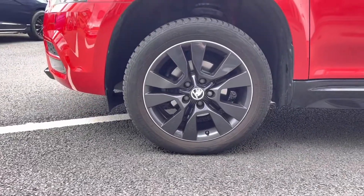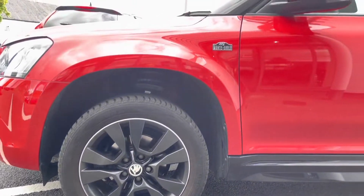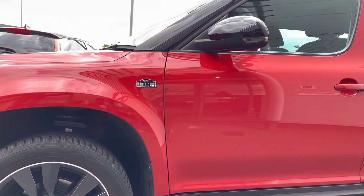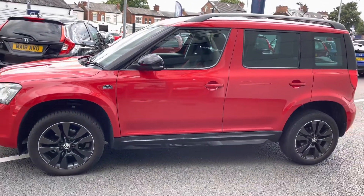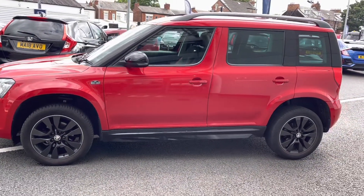As we move around to the side, you do have 17-inch alloys which really highlight the overall exterior, followed by your complementing Monte Carlo badging. You do also have electronically heated and adjustable door mirrors, along with stylish black roof rails.